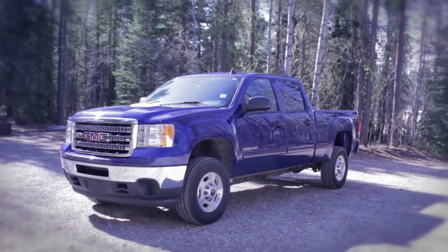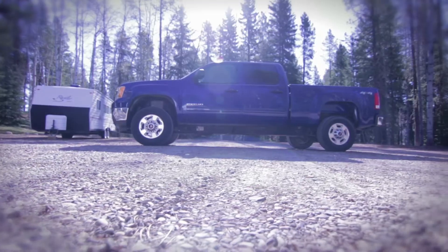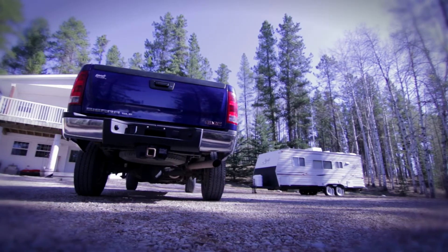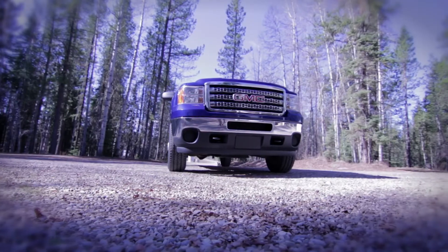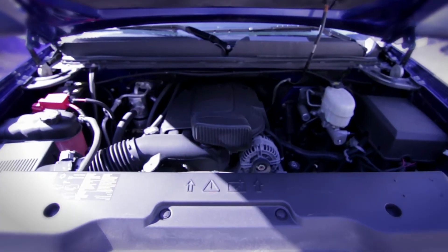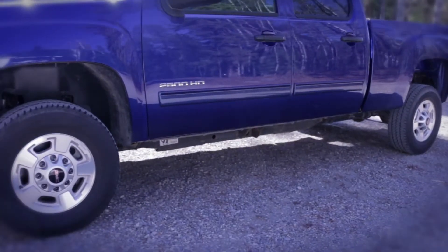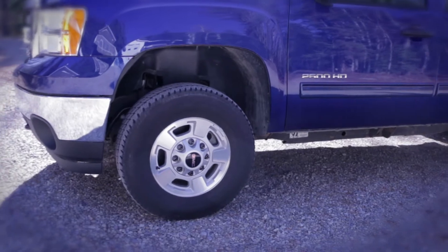This 2014 GMC Sierra 2500 SLE is a lease back that boasts a great price and a low odometer reading. It's powered by the legendary Vortec 6-litre V8 engine and paired with a smooth shifting 6-speed automatic transmission. This truck can get the job done.